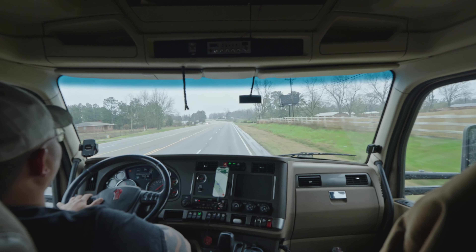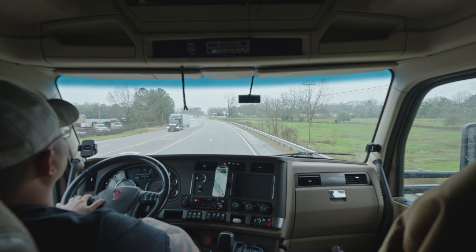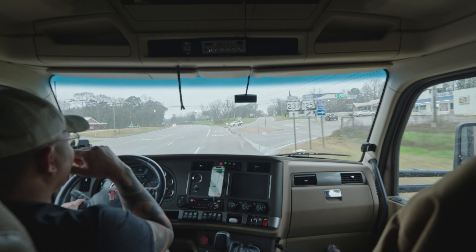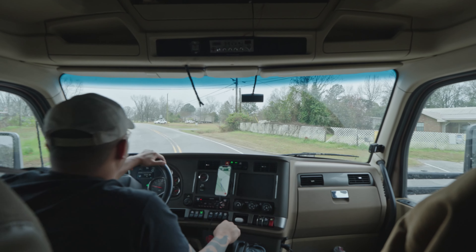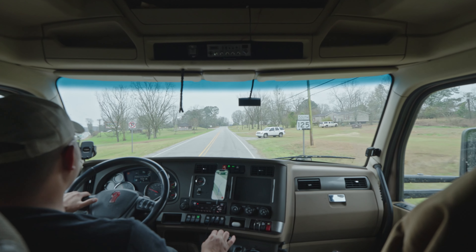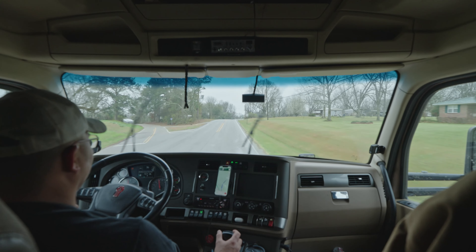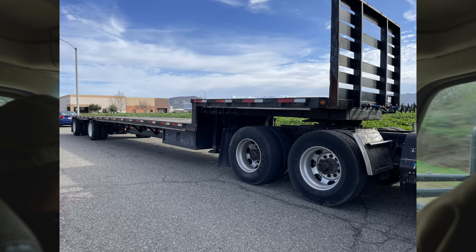We are taking back roads right now. We're supposed to be picking up one single flatbed. I was kind of skeptical - it's paying $2.30 a mile. Good, but at the same time it's like, really, they're paying $2.30 for a single flatbed? If it's a stacked flatbed we're definitely going to ask for more money. He specifically said it was a single flatbed. That lane actually averages $2.50 a mile, so at $2.30 I'm not too mad about that.